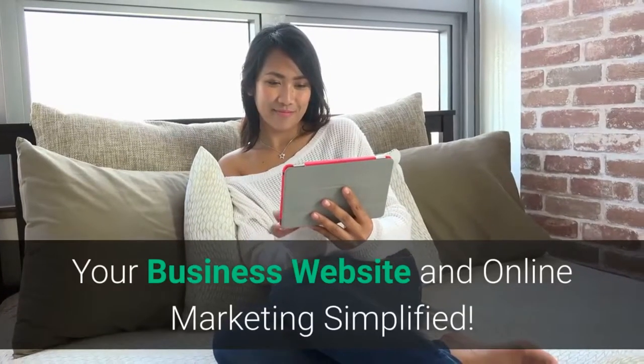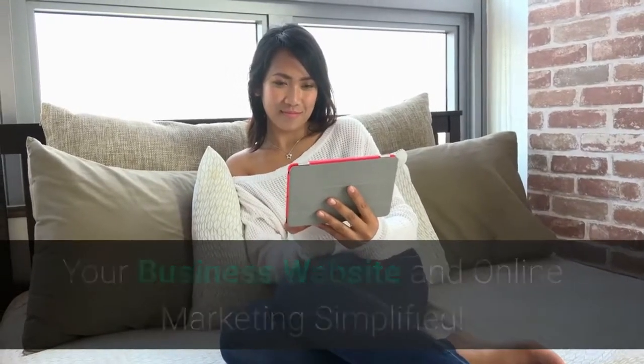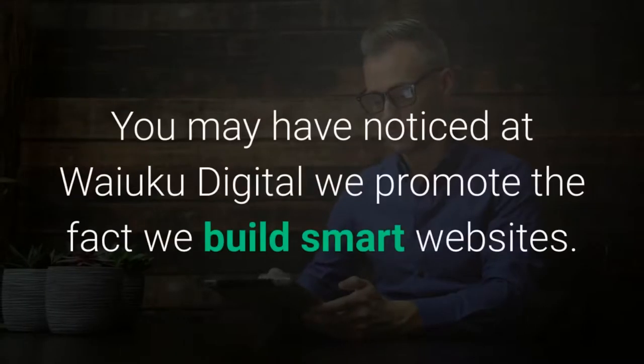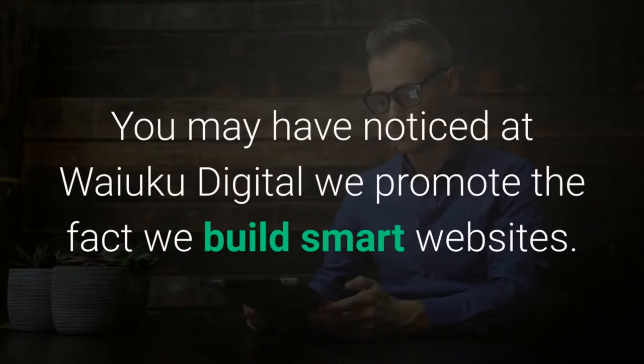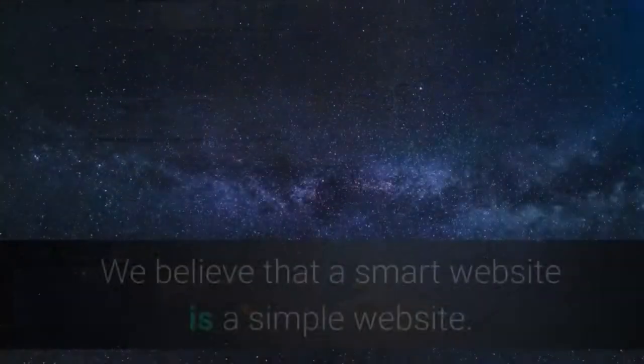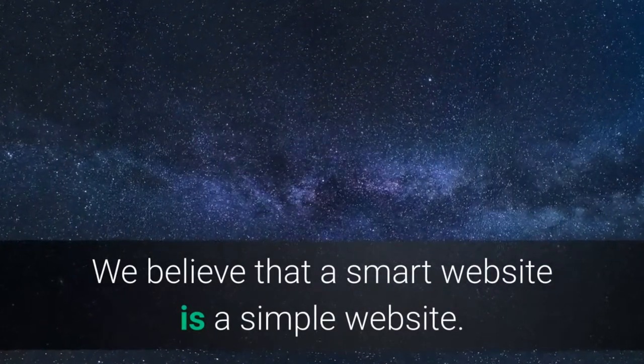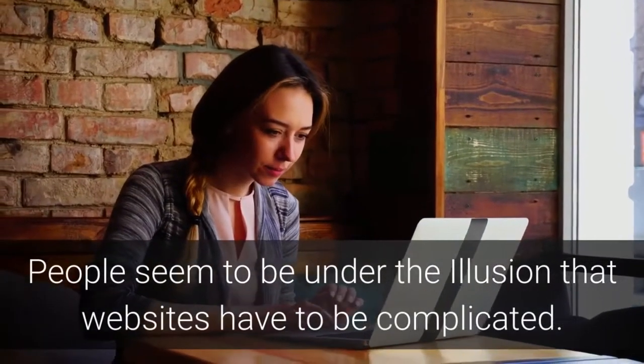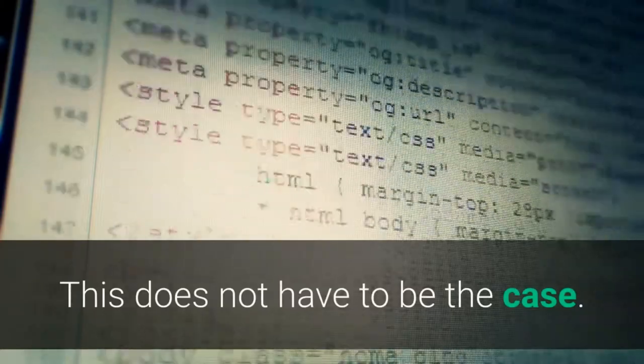Your business website and online marketing simplified. So what exactly is a smart website? You may have noticed that at Waiuku Digital we promote the fact we build smart websites. We believe that a smart website is a simple website. People seem to be under the illusion that websites have to be complicated. This does not have to be the case.